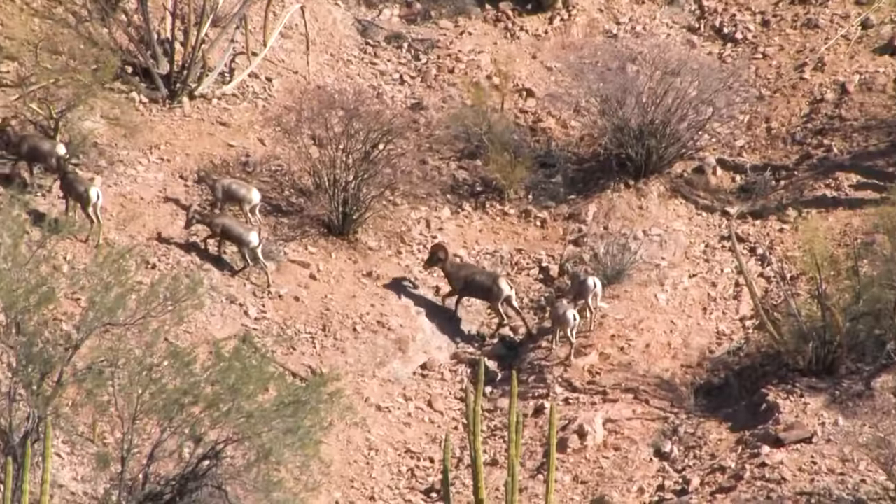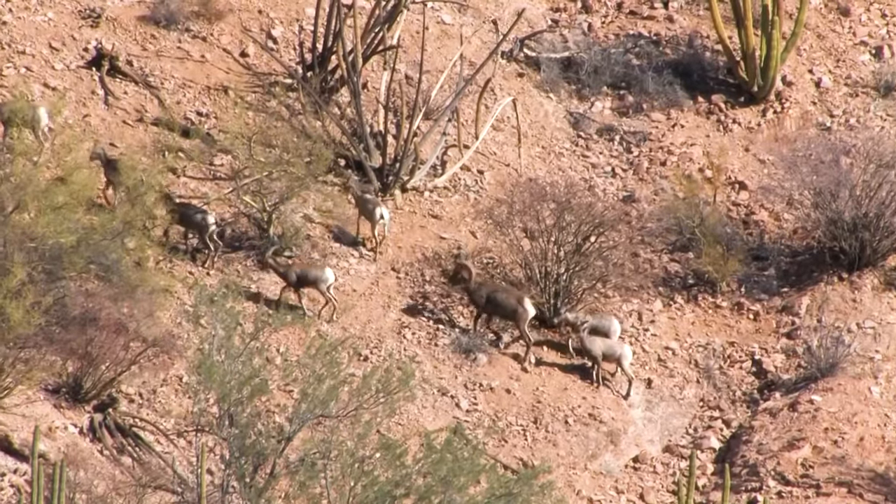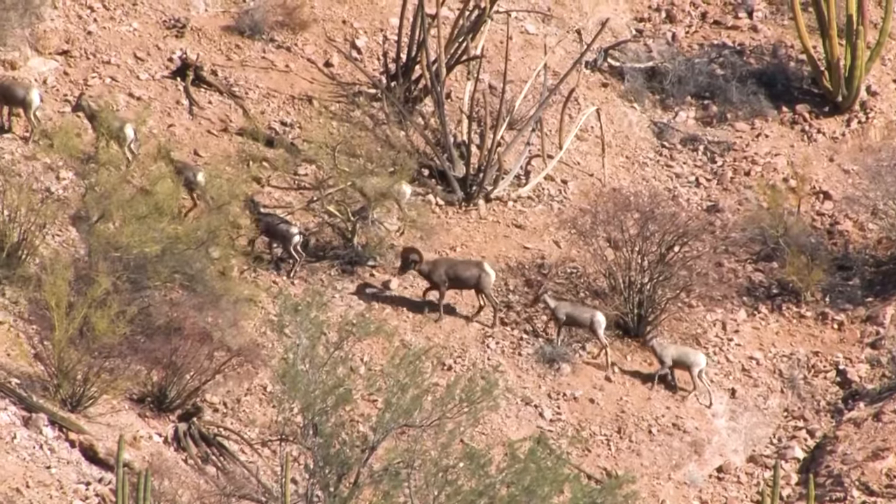I just got the camera set up, and there's a group of sheep — a couple of rams and some ewes — headed up this ridge right here, headed up to the top.